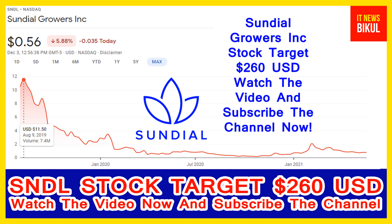Hello friends, today I have taken a very good stock for you that will give you very good returns in coming days. That stock is Sundial Growers Inc., ticker SNDL, now trading at 0.56 USD level on 3rd December. If you want, you can invest now on SNDL stock and you can earn good profit in coming days.